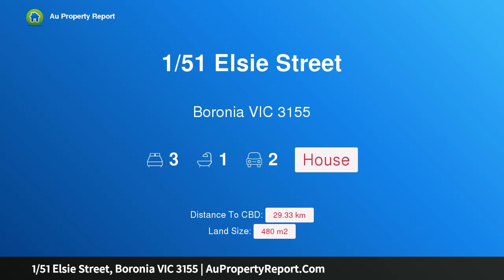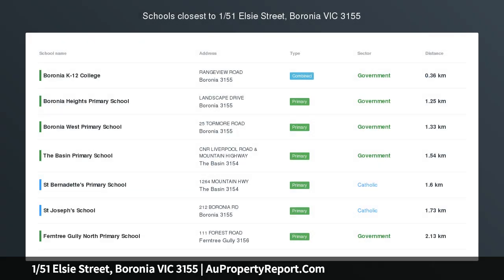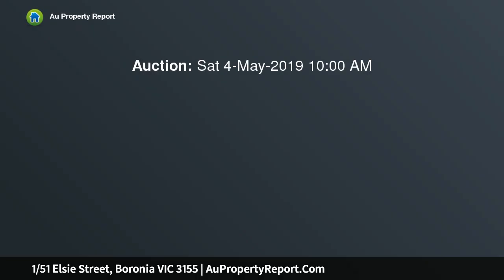Hi, I am glad to introduce property 1/51 Elsie Street, Boronia Victoria 3155 — private, central, and stylish.